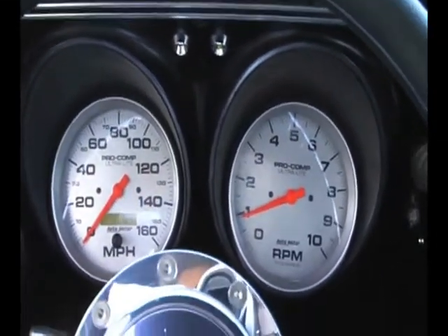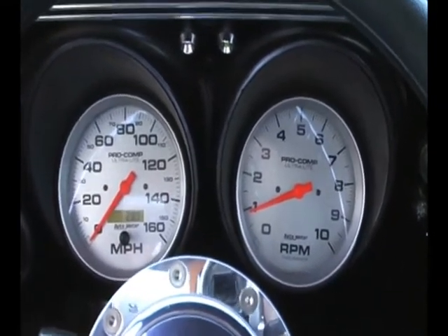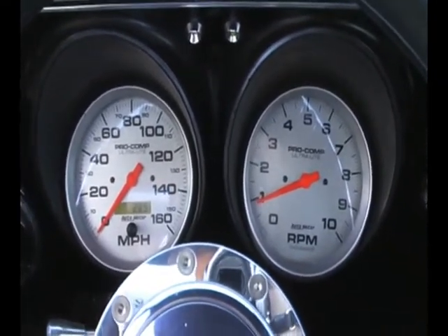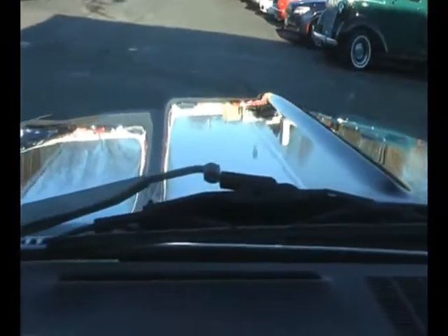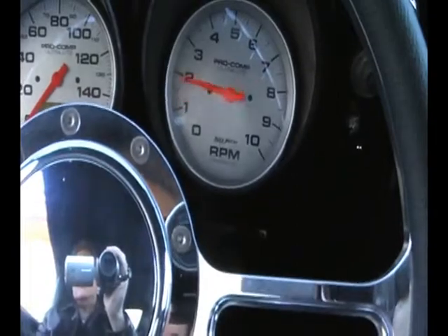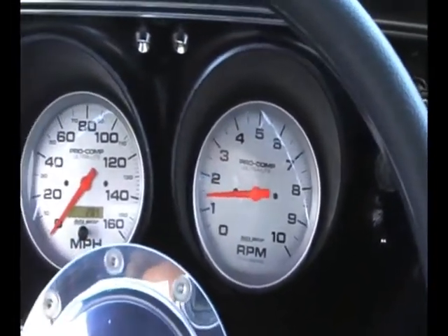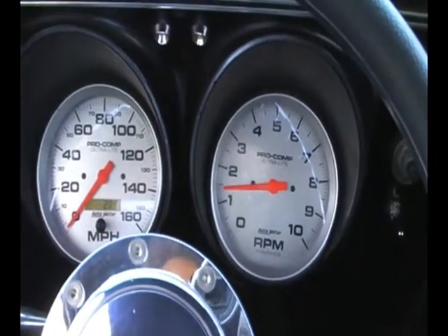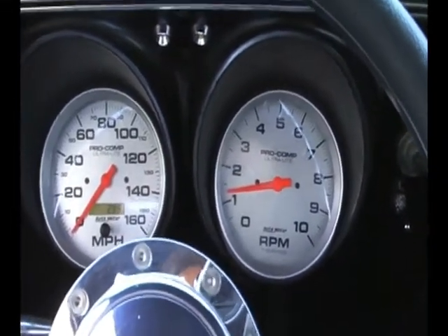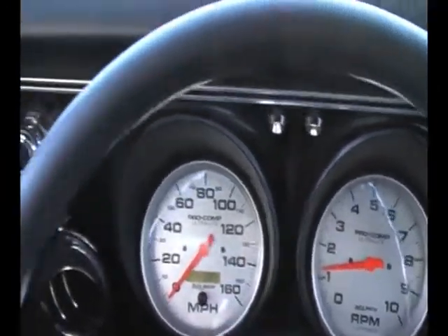This is as close to the Eleanor equivalent in a Camaro that I've seen so far. Although, as far as power is concerned, it's just unreal. That's 496 cubic inches of Chevrolet big block putting out all kinds of naturally aspirated horsepower.